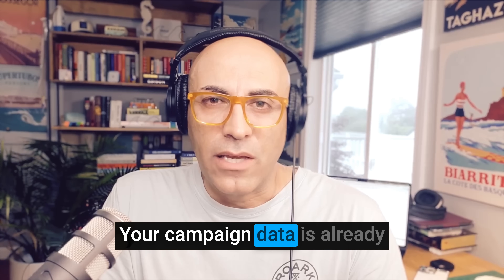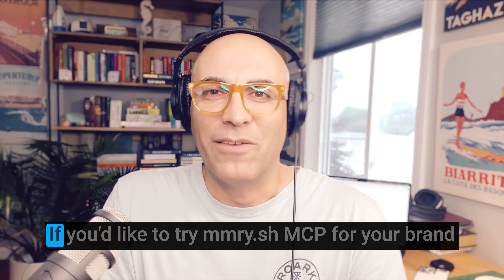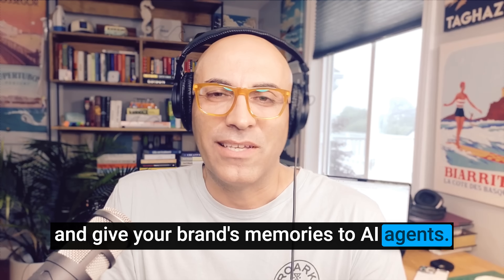Your campaign data is already sitting there with all the answers. You just need to start asking the right questions. If you'd like to try Memory MCP for your brand and give your brand's memories to AI agents, send me a DM.